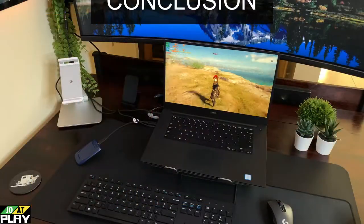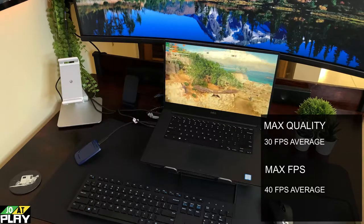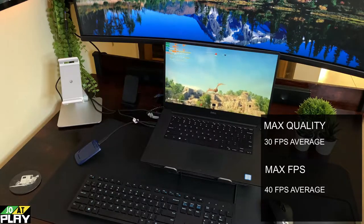In conclusion, at max quality we have Assassin's Creed running in the 30s, and at max FPS we have it running in the 40s — quite playable.